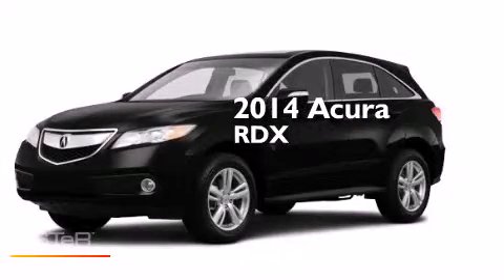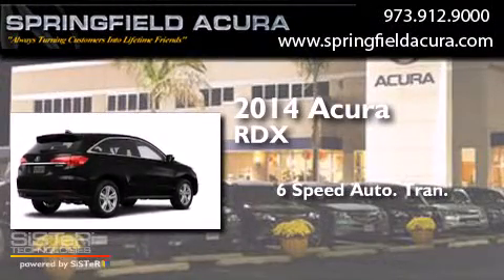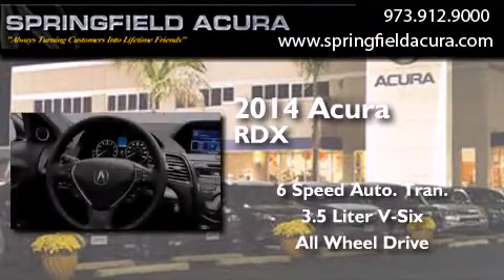This is a brand new 2014 Acura RDX. This crossover has a six-speed automatic transmission, a 3.5-liter V6, and the added safety and control of all-wheel drive.